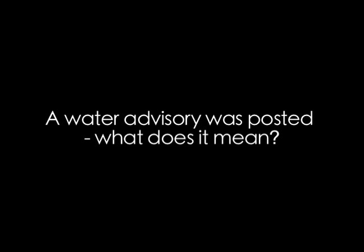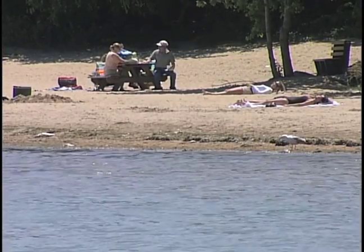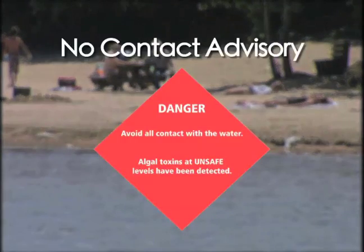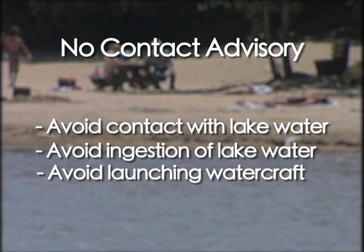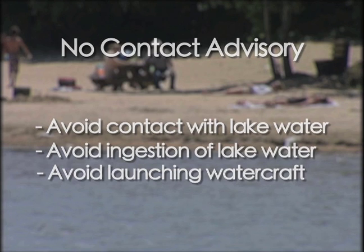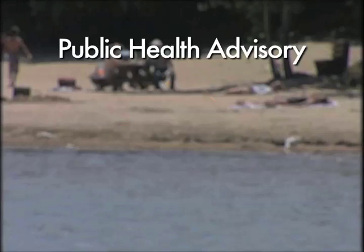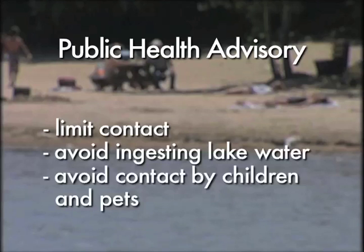A water advisory was posted — what does it mean? A water advisory is a cautionary measure to help you make a wise decision to protect your health when considering entering a body of water. A no-contact advisory means an algae bloom has made the water unsafe for recreation — you are strongly advised to avoid any and all contact with or ingestion of the lake water, including the launching of any watercraft. A public health advisory means an algae bloom has been reported and has made the water potentially unsafe — you are advised to limit contact, avoid ingesting lake water, and avoid contact by children and pets.